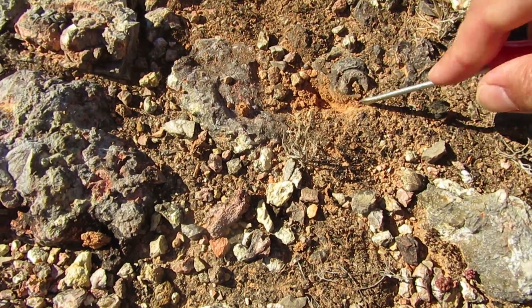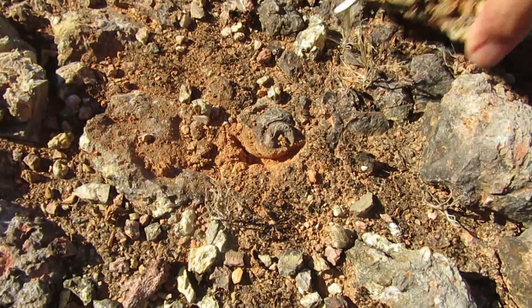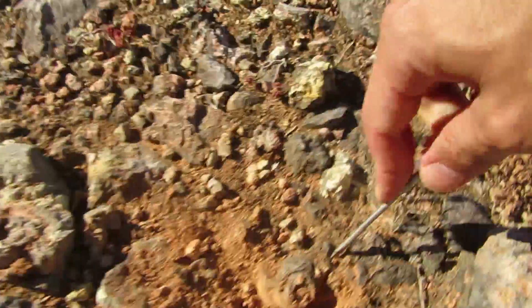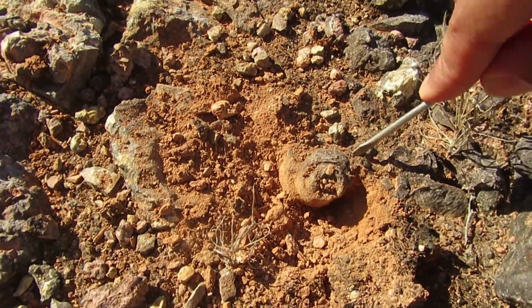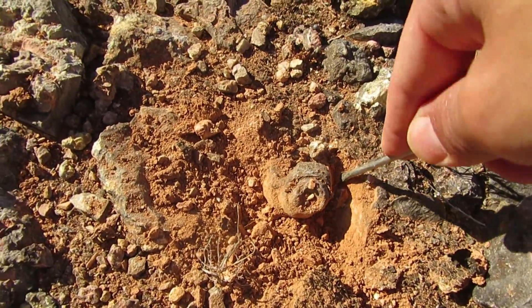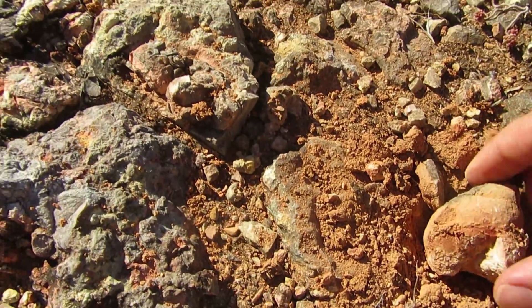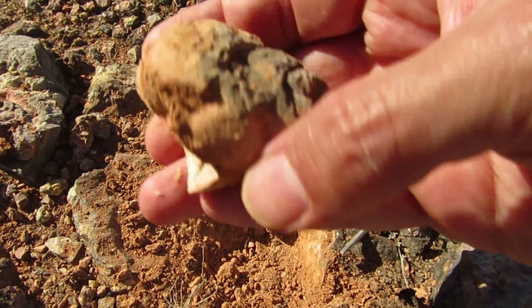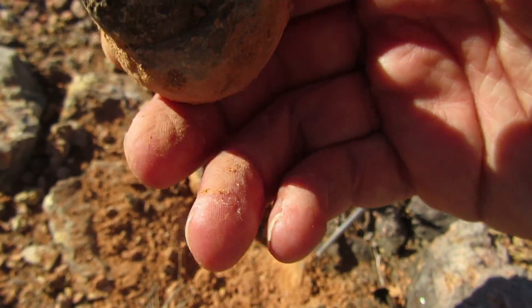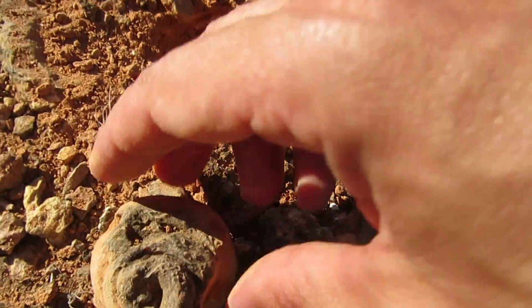We are going to dig it. Let's see. Here it is guys — I don't know if I broke it or not. Let's see if there is more over there.